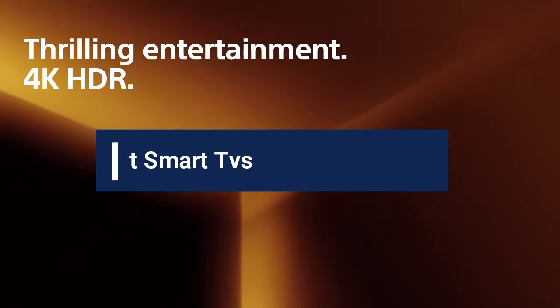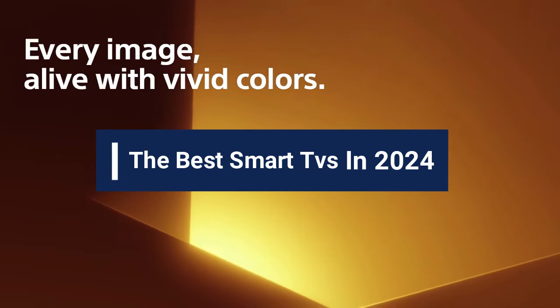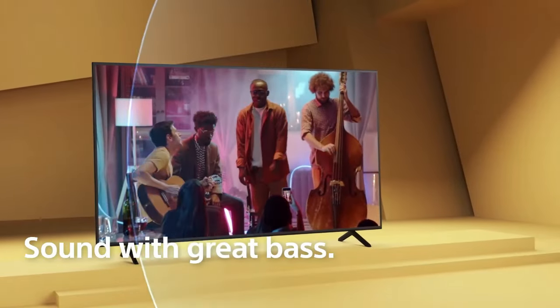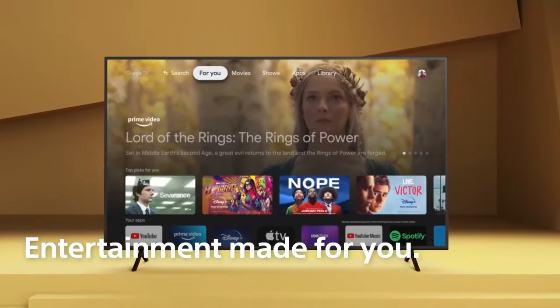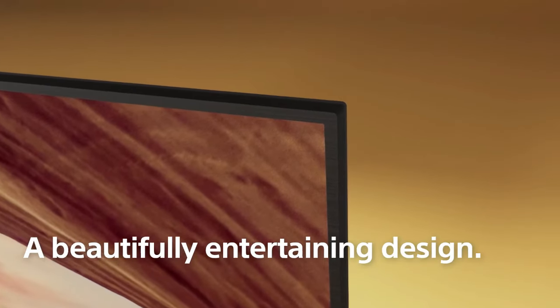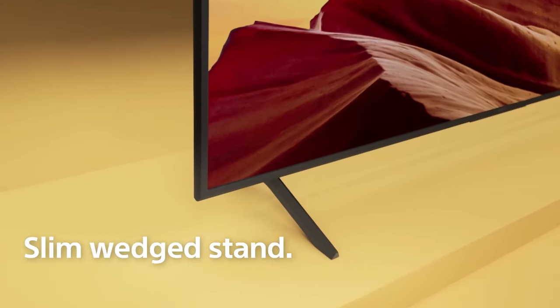Hey there, in today's video guide, we are going to take a look at the best smart TVs that are available on the market today. So whether you're in the market for a top-of-the-line OLED with stunning picture quality, a large screen that transforms your living room into a home cinema, or a budget-friendly model that still packs a punch with smart features, we have something for you.